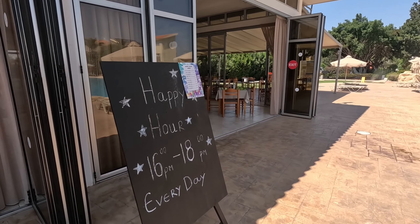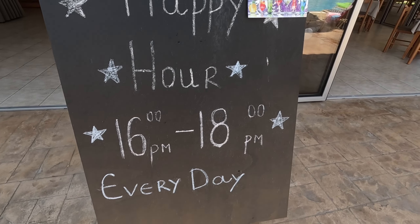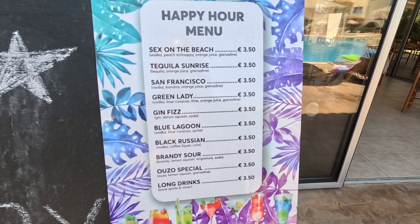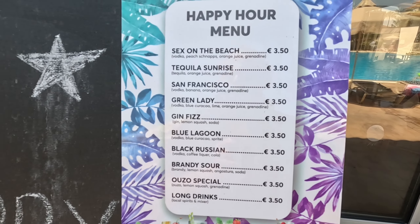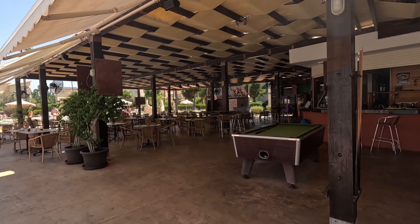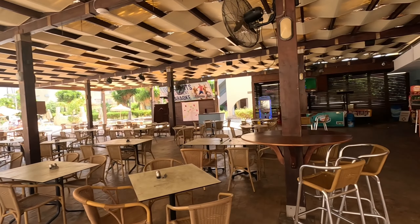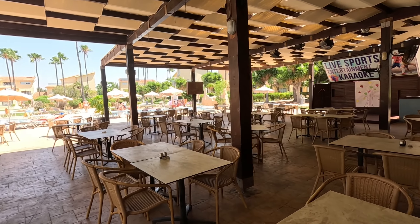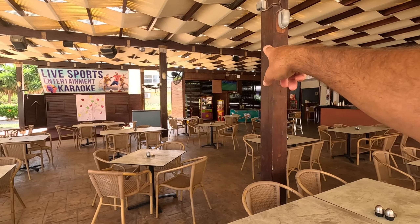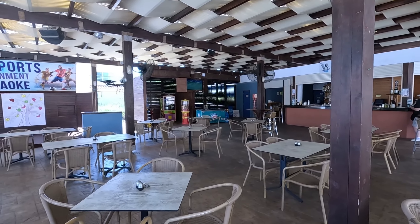Happy hour is between four and six — cocktails are three euros fifty during happy hour, which sounds very good value. There's also a second part here which is the pool bar and entertainment area — there's a stage over there. There's a kids' area as well, and sports playing on the pool bar TV in the corner.